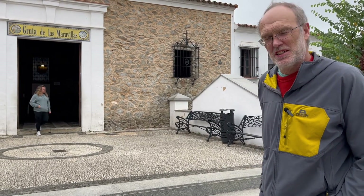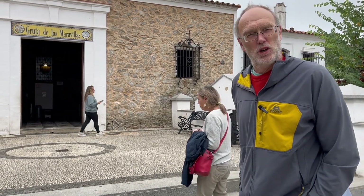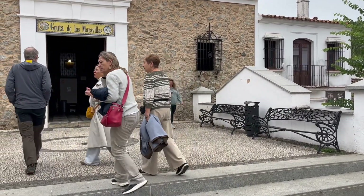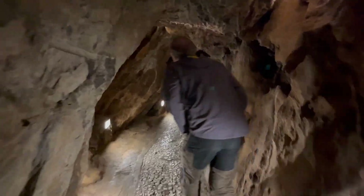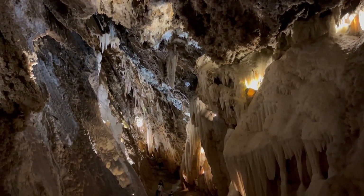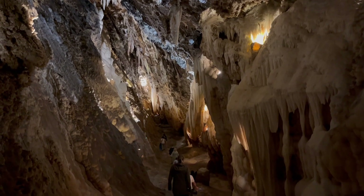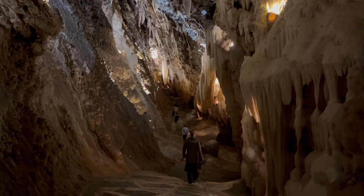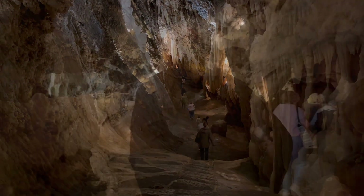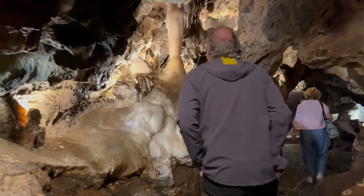Caves have always been tourist attractions. Some caves are certainly dramatic with stunning formations — stalactites and stalagmites, forms of speleothem, colloquially termed dripstones.